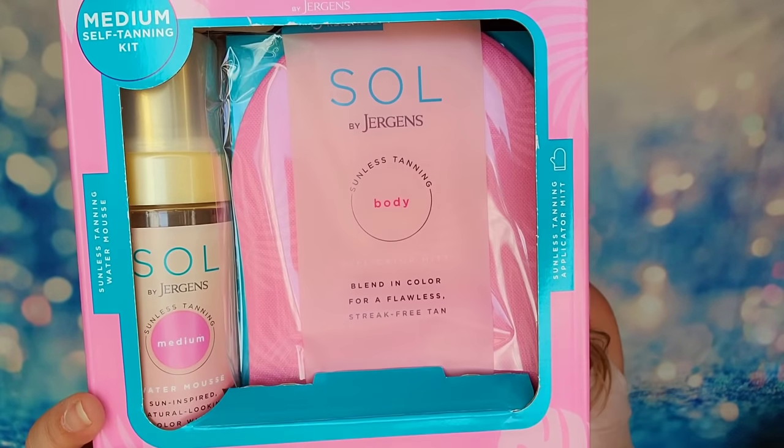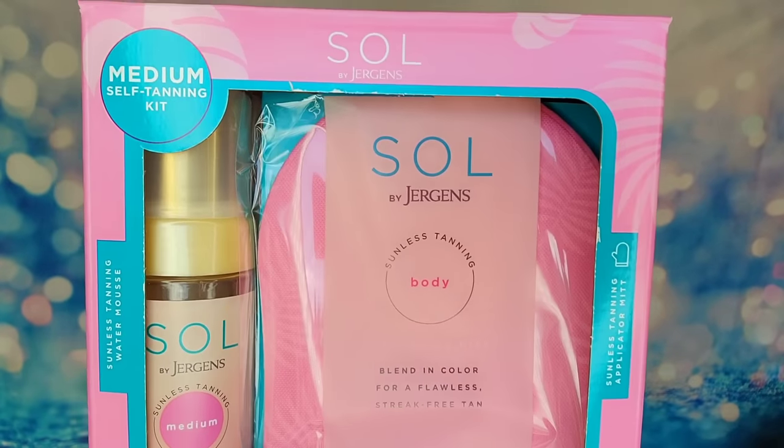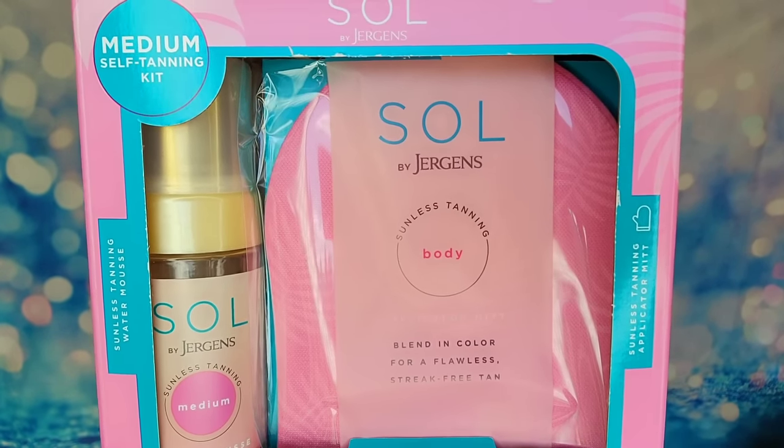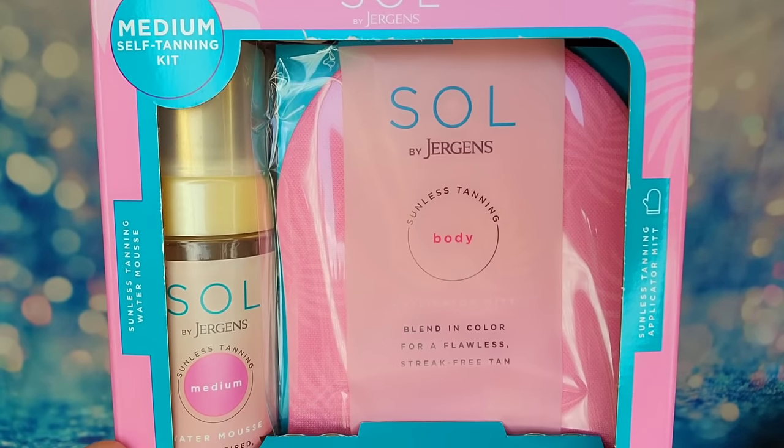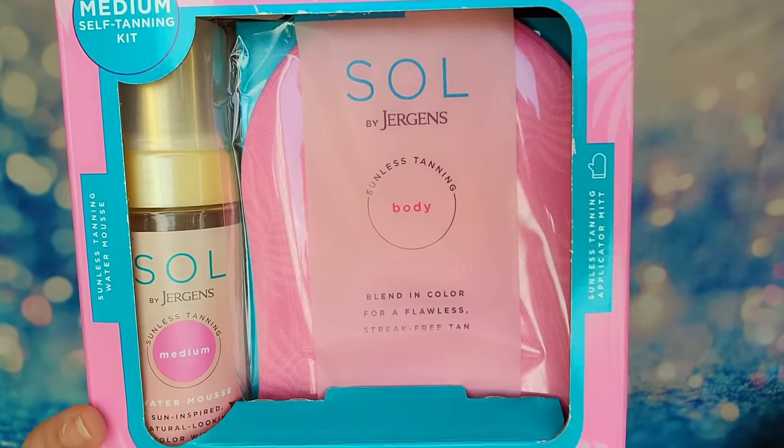We also have a kit here — normally we don't get a kit like this in the box. This is their Soul by Jergens medium self-tanning kit. I love this idea for fall. This tanning kit has the mousse and the applicator mitt all inside, so you can apply the tan without it being streaky and buff it out. It's a medium tanning color, specifically designed to achieve a streak-free tan. The mitt helps blend everything out for a flawless finish, protects your hands from staining, has a tropical scent, and gives a glow all year round. Let it sit at least 24 hours as the color will gradually get darker.